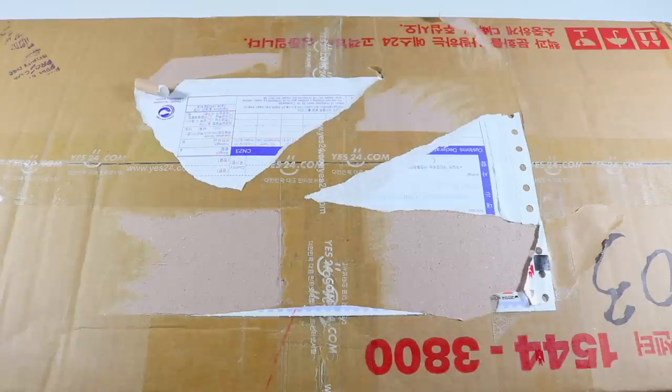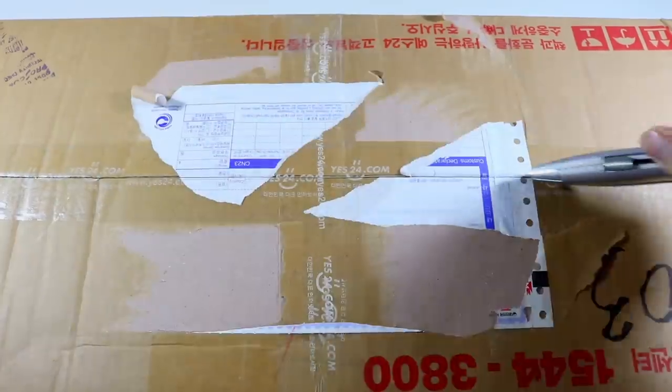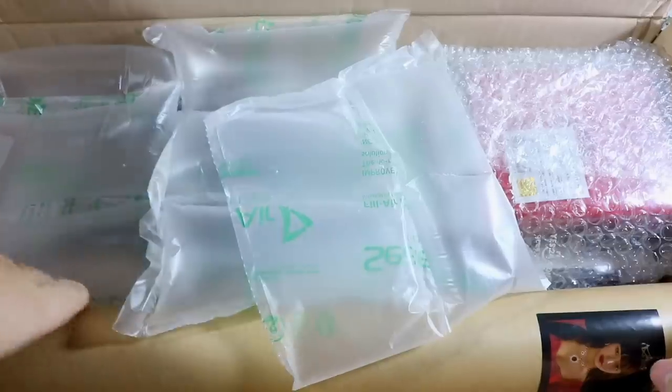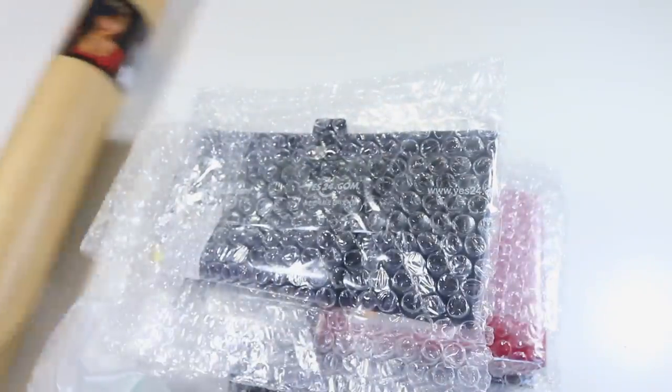I'm so excited to finally have everything. I was debating going through a reseller on eBay just to get it quicker, but I ended up saving a lot of money. I'm literally braver than the marines for waiting this long. Wow, this was a big box for this much stuff — let's get right into it.